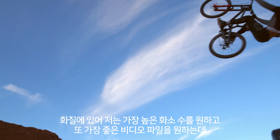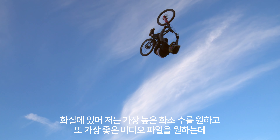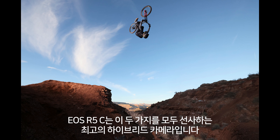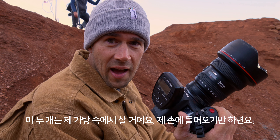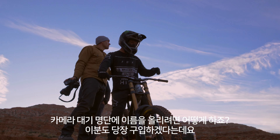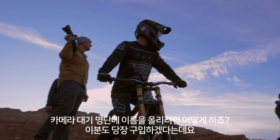When it comes to quality, I want the highest megapixels I can get my hands on, and I want the best video filing — and this is a true hybrid camera that's giving me both. Two of these are going to live in my bag once I can get my hands on one permanently.